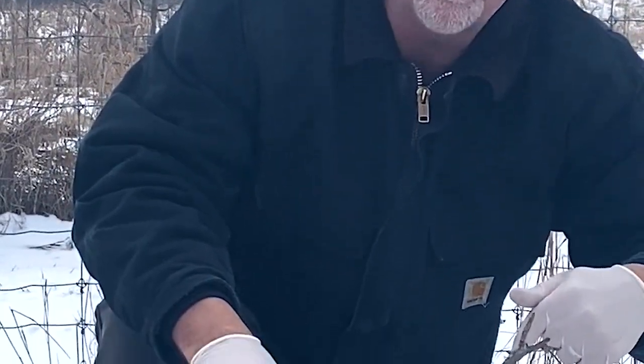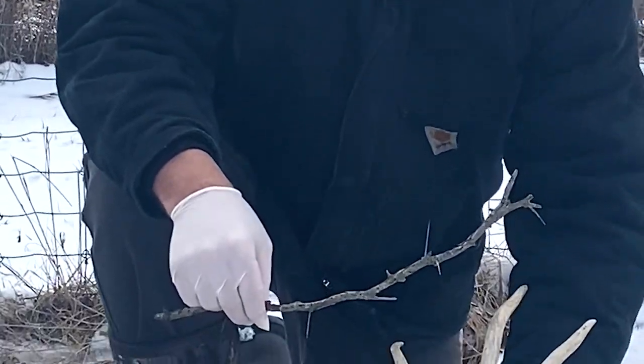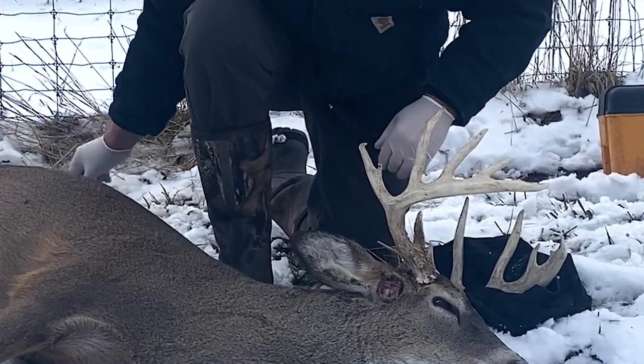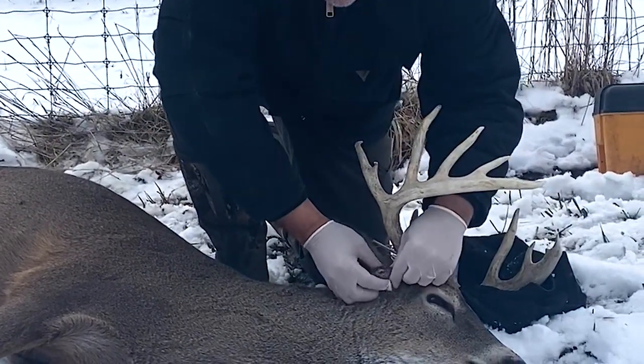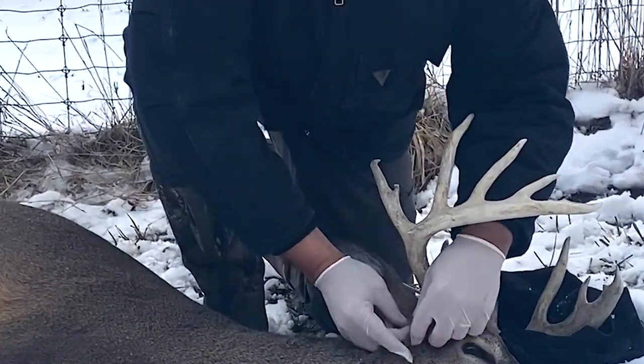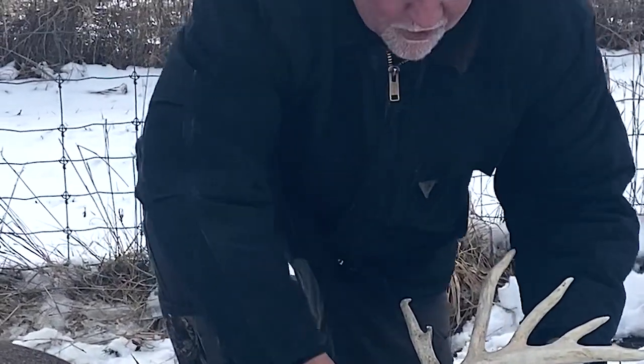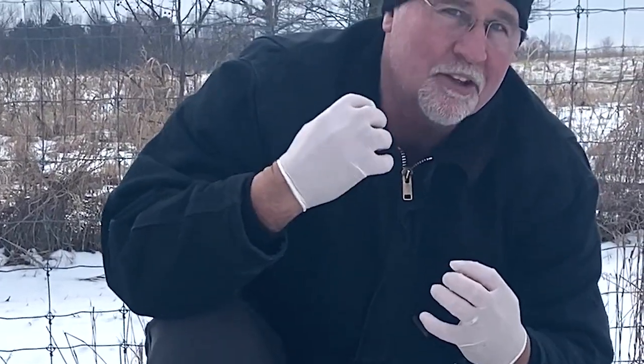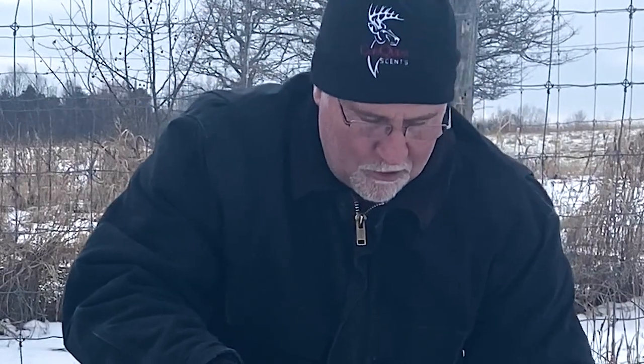One of two things happens: either it festers and it ruptures and it pushes that product out and it heals, or it actually works its way further into the body, and in that sense would end up killing the deer. So we ended up tranquilizing him to find out — we just got to take a look at this and see what is going on. It almost feels like it's created a growth around something in his skin. So we're going to do a little bit of surgery here. But this is BW, a nice little one and a half year old breeder buck that we have here.